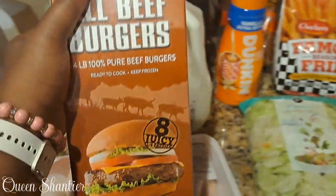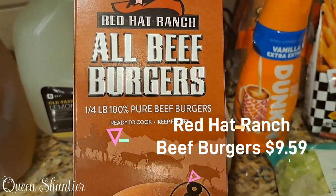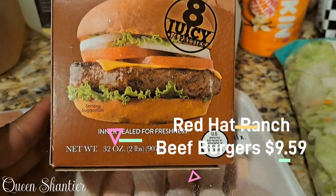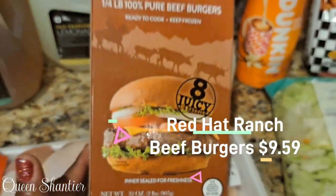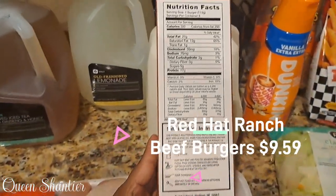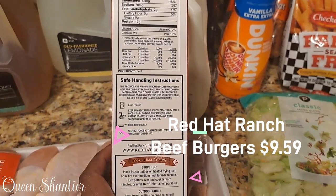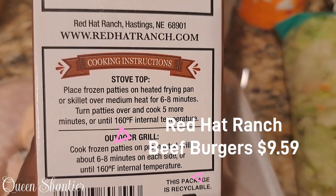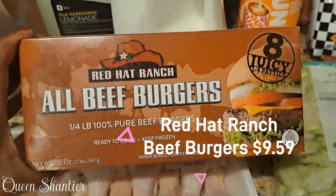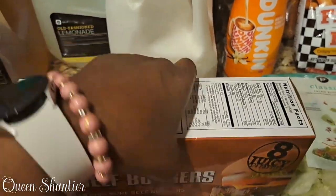And then also the all beef burgers — Red Hat Ranch. You can cook these on a stove, but let me tell you, if you put these on the grill, they are extra super juicy. I love it, I love the flavor, but I like them better on the grill. These burgers ran about $9.59 per box. We had two boxes in the freezer, but I always like to keep these stocked up. You can cook them on the stove or in the oven, but please put them on the grill — they hold their juices and their texture a lot better.